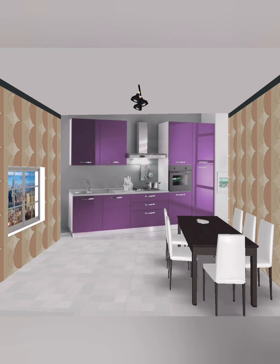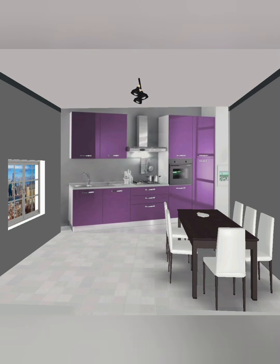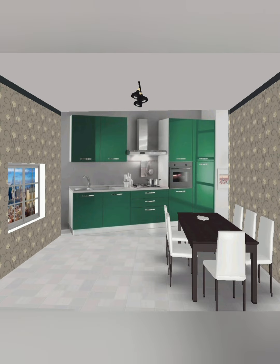You can see the complete white color chair of the dining table. This is also a light color combination for the wall and the kitchen door.